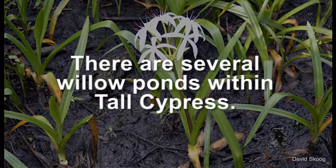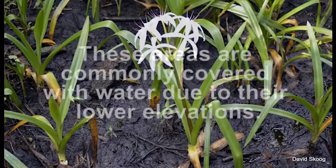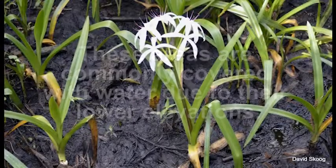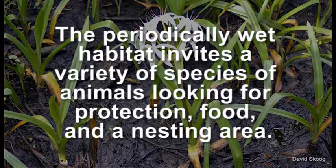There are several willow ponds within Tall Cypress. These are commonly covered with water due to their lower elevations. The periodically wet habitat invites a variety of species of animals looking for protection, food, and a nesting area.